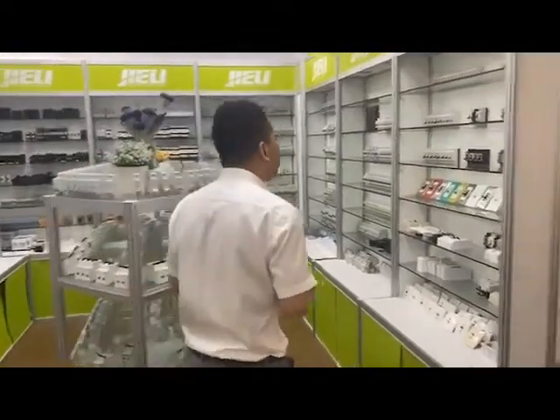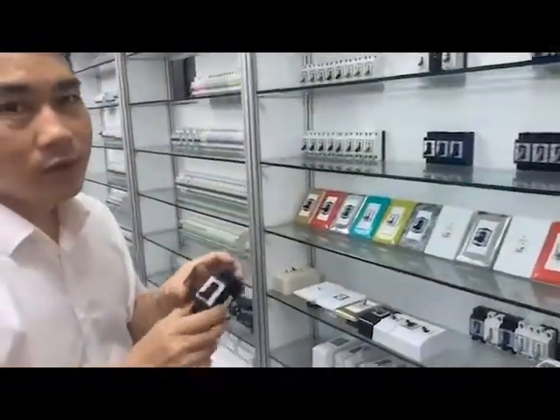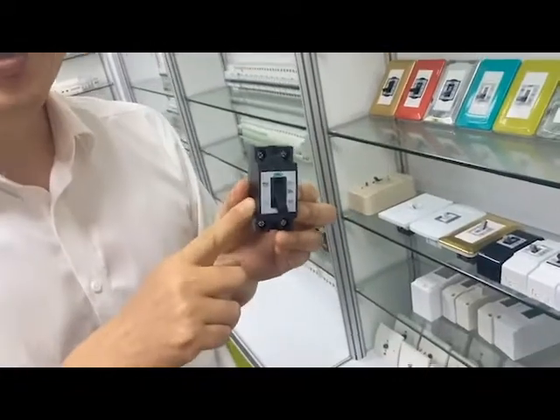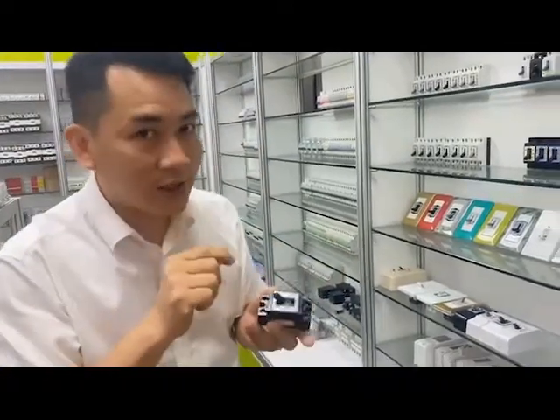This product we call it the safety breaker. As you can see this product, the breaking capacity can reach 1.5kA and all performance requirements meet IEC standards. So now let's open it and see what's inside.